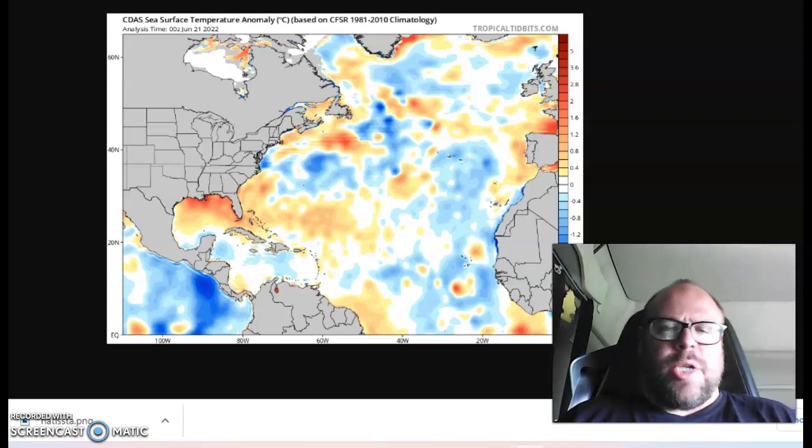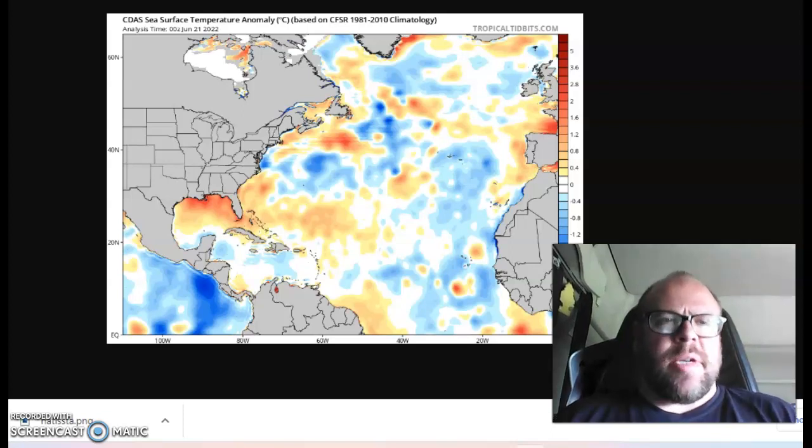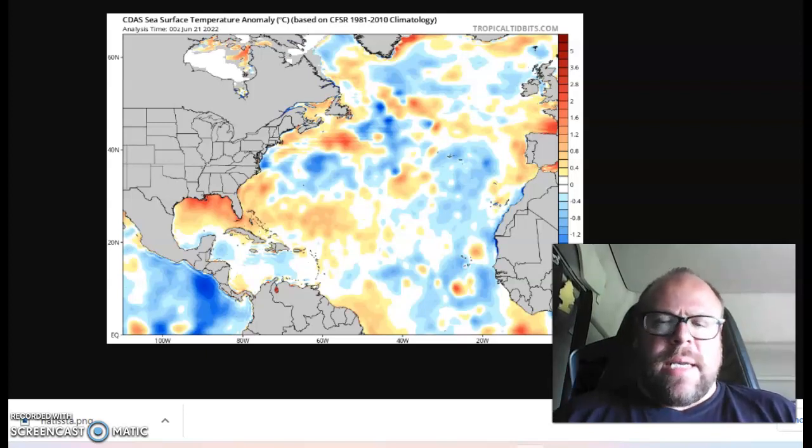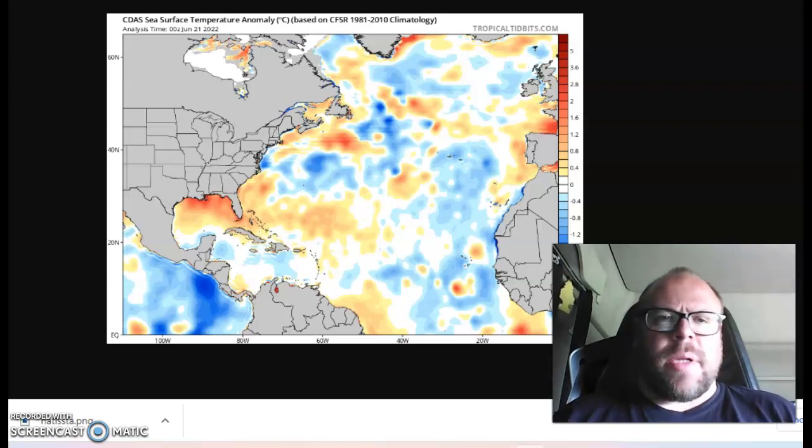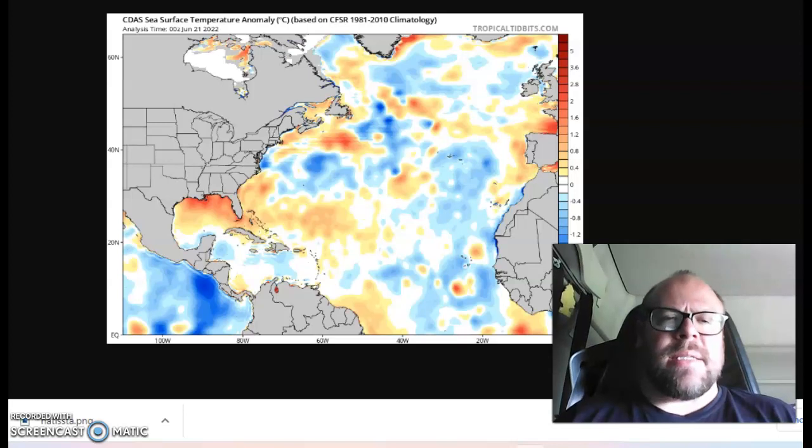Thanks for joining the Tuesday edition of Vogel's European Outlook. I want to look at the global sea surface temperature anomaly today because a couple of interesting things grabbed my attention when I was looking earlier this morning. This is from the Tropical Tidbits site — the CDAS sea surface temperature anomaly.